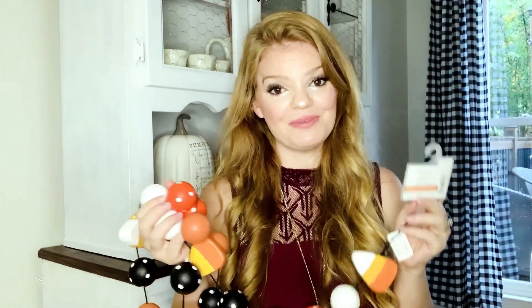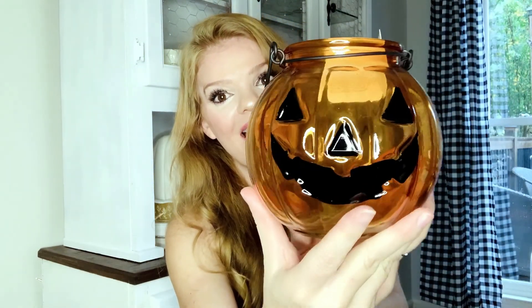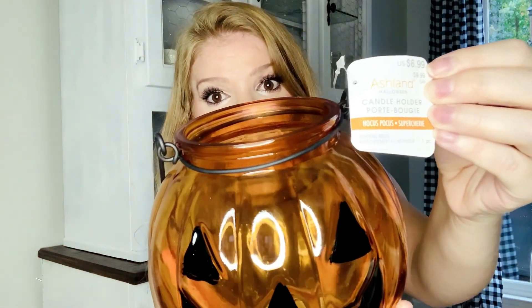It was $14.99 but it was 30% off. And then to go along on my entryway table I found these adorable little jack-o'-lantern jars. How precious are they? I just love a cute little happy jack-o'-lantern face. These went really fast — they had tons a few weeks ago and when I went in and got these they only had three left, so I was glad I grabbed them. I think I'm going to put a little tea light candle in them, and this was only $6.99, which I thought was a really good price. And again the 30% off, so I actually got two.